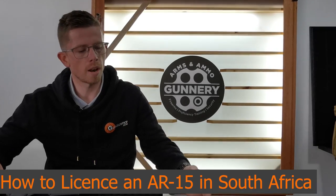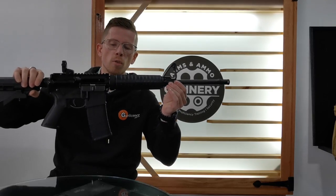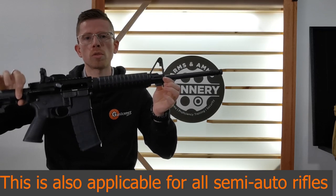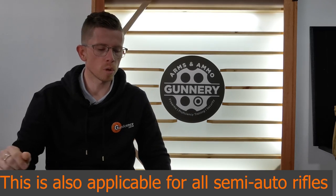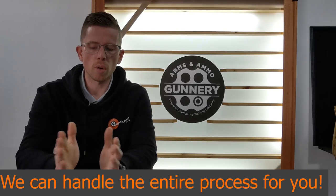Today we're going to be chatting about how to get an AR-15 in South Africa. For the parameters of this video we'll refer to ARs, but this goes for any self-loading rifle — whether it be the AK platform, AR platform, or any other self-loading platform. A lot of people think you can't actually get AR-15s in South Africa or license them as a private individual — I'm here to tell you, you can, and we can help you with it.